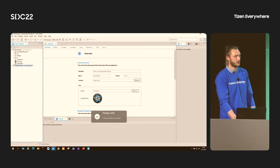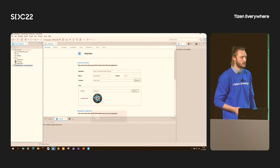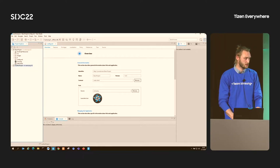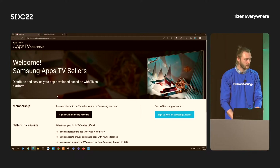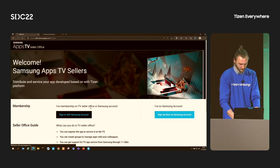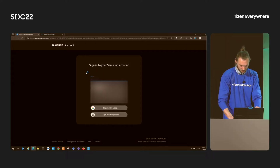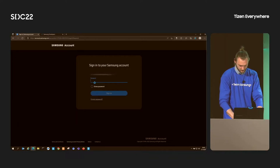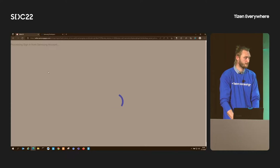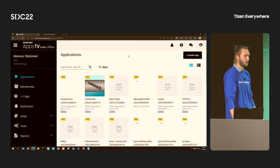Once it's done, we can install the app on our development device to see how it works and, of course, debug if needed. Let's imagine our app development phase is done. Now we can proceed with Seller Office — the portal you might know from developing features for consumer TVs. After logging in, let's go to the application tab. As you can see, my applications are already here, ready to be installed, which means I can deploy them using the TBM portal.